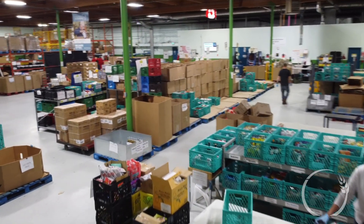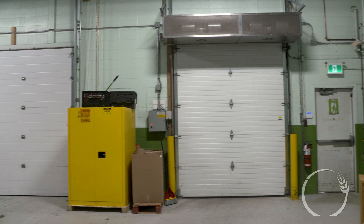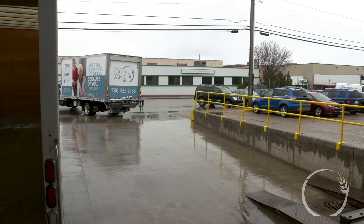Hello, I'm Virginia Pegg, the volunteer engagement manager here at Edmonton's Food Bank. Today we're going to do a tour of our warehouse. Let's start here — this is our loading dock, where all the trucks come in and go out.